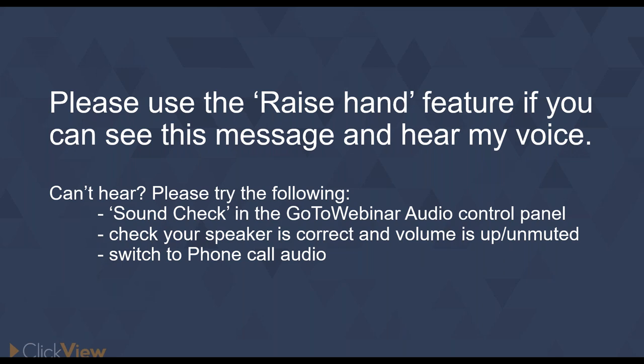And worst comes to worst, everyone will receive a recording of today's webinar. So if you've got a friend texting you saying they can't hear anything, don't worry — everyone will get a recording, if not tonight then first thing tomorrow.